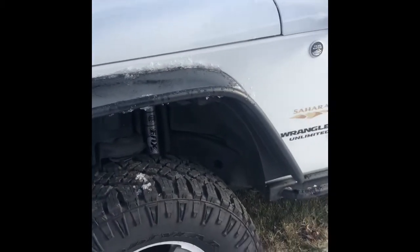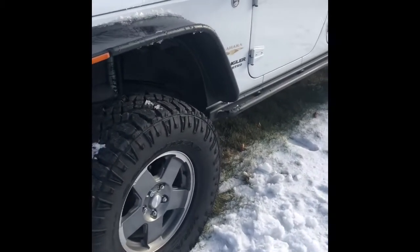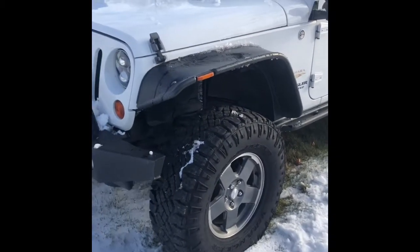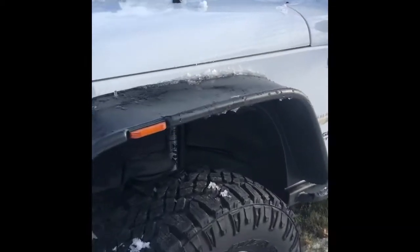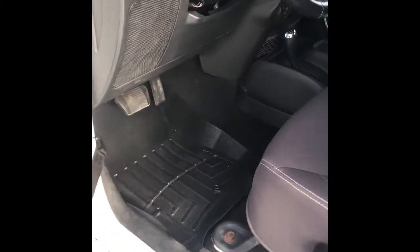This Jeep has not been off-roaded whatsoever. All this aftermarket stuff maybe has a thousand kilometers on it, two thousand tops. We've got the Fox suspension in there.